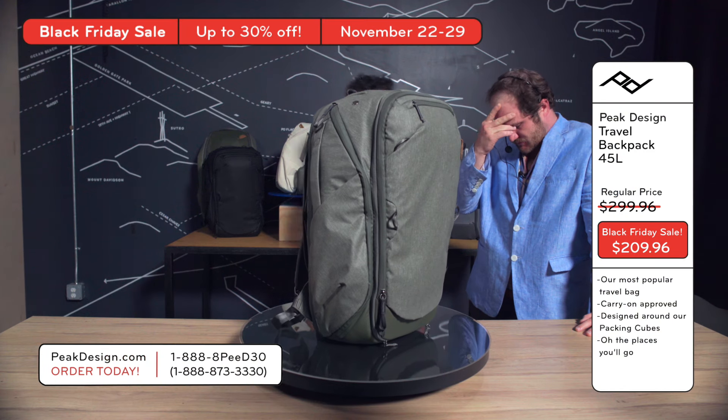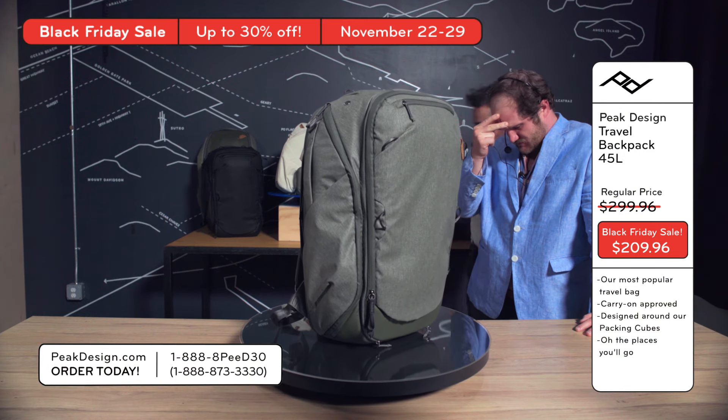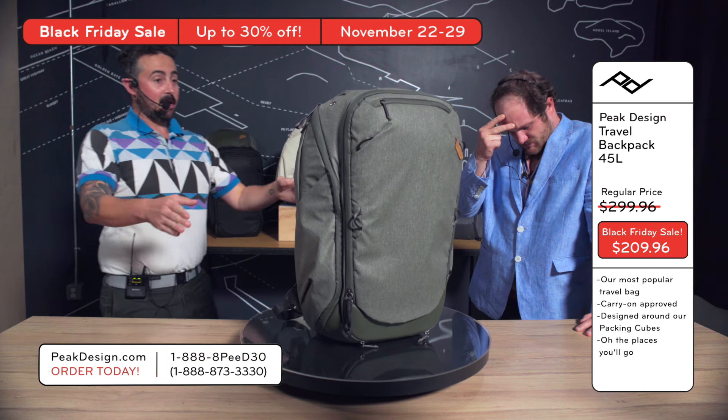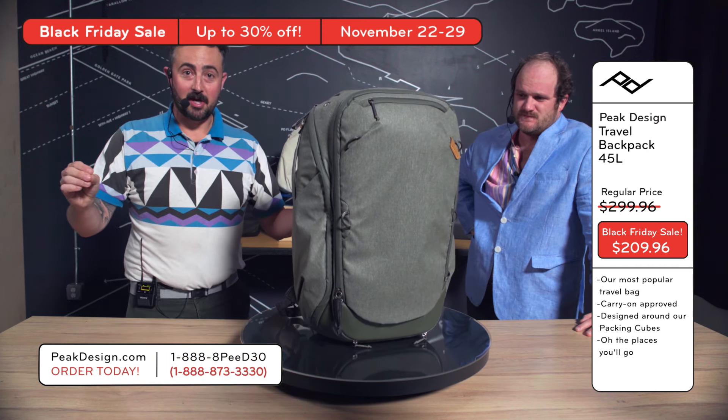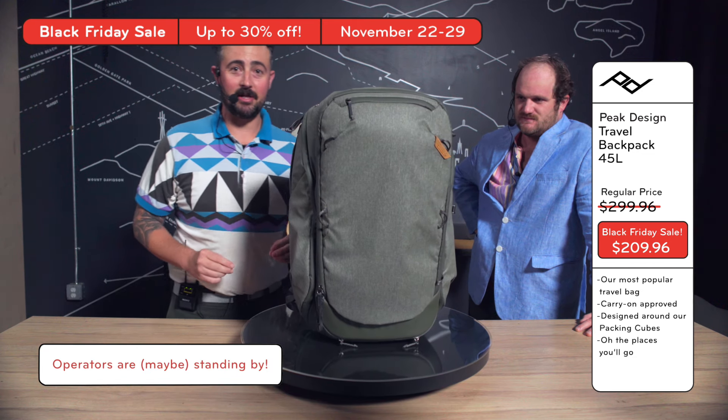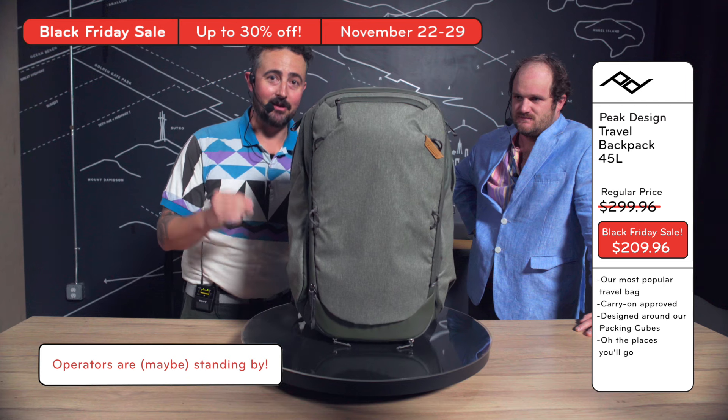Oh man, I was just checking the spreadsheets. I talked to Dave. This backpack right here is 30% off — that is $90 in savings, Lawrence. The 45-liter travel backpack is $90 off right now.